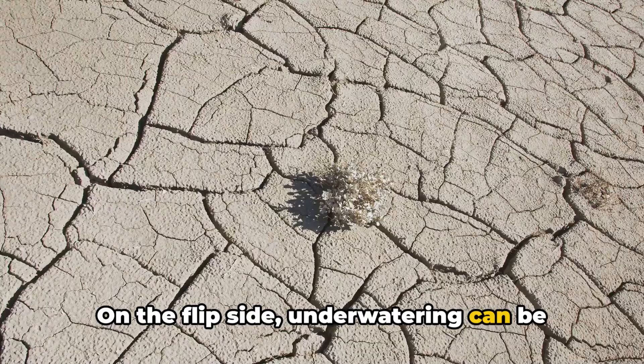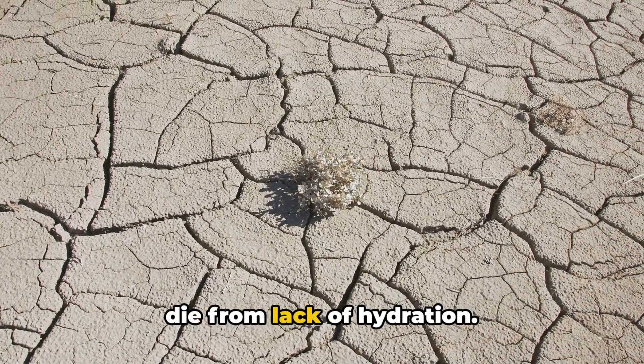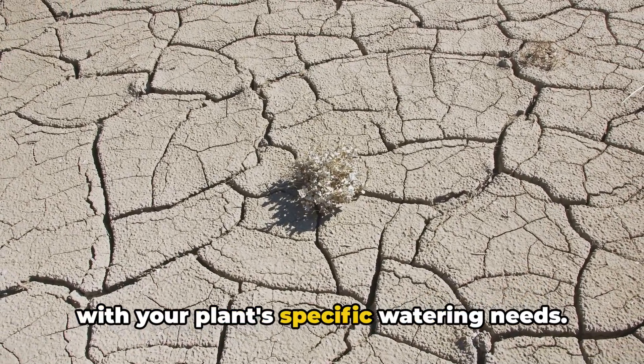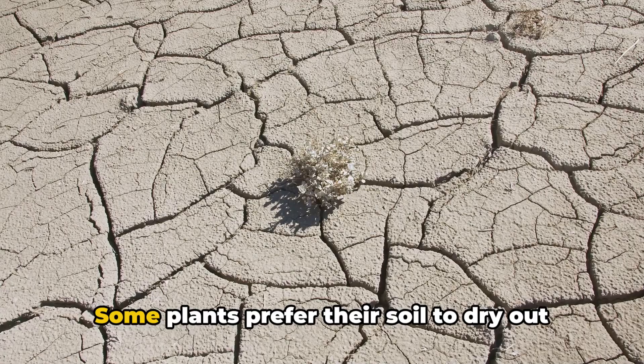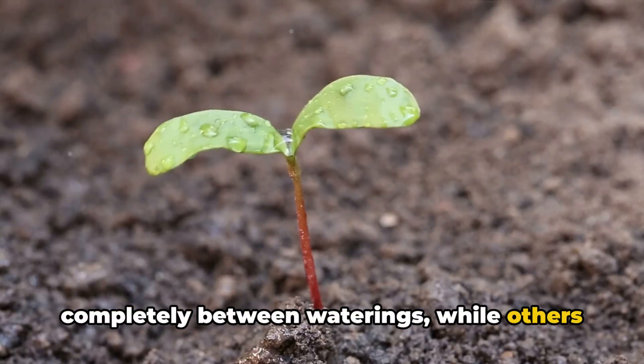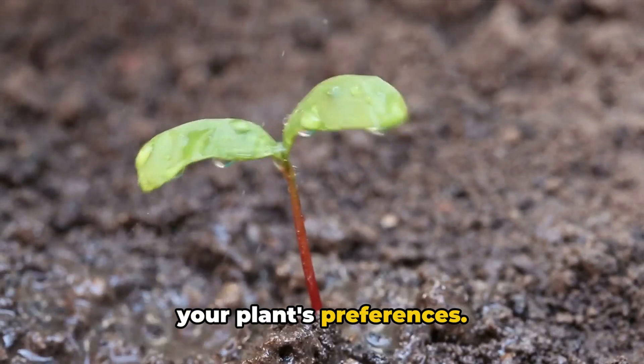On the flip side, underwatering can be just as harmful. A parched plant can wilt and eventually die from lack of hydration. To avoid this, ensure you're familiar with your plant's specific watering needs. Some plants prefer their soil to dry out completely between waterings, while others like to remain consistently moist, so do a little research and get to know your plant's preferences.